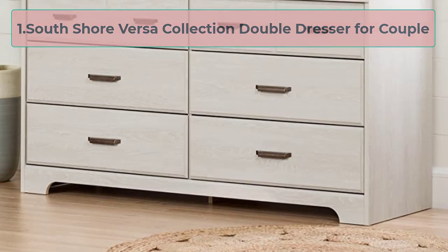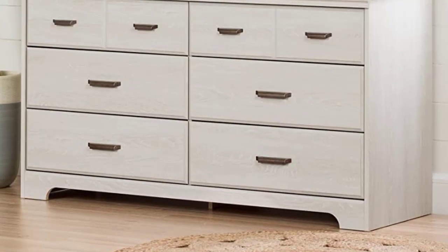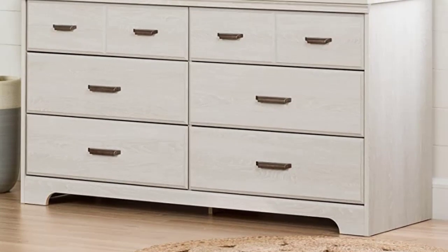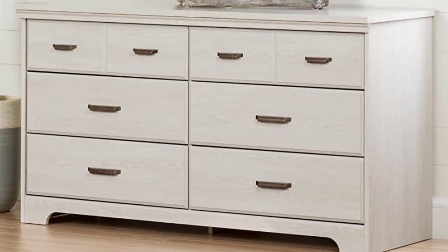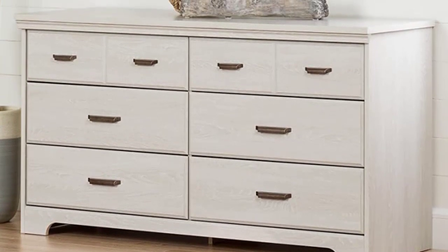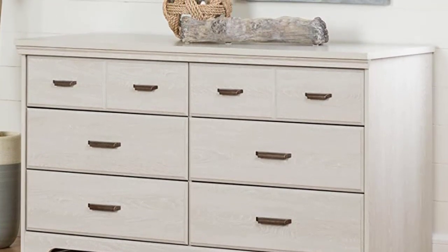Starting at number 1: South Shore Versa Collection Double Dresser for Couples. If you are looking for a dresser with vast space in two parts for the couple, you can check out this double dresser. It is truly a good dresser for the couple because they can keep their clothes and other elements separately to find them easily when needed.